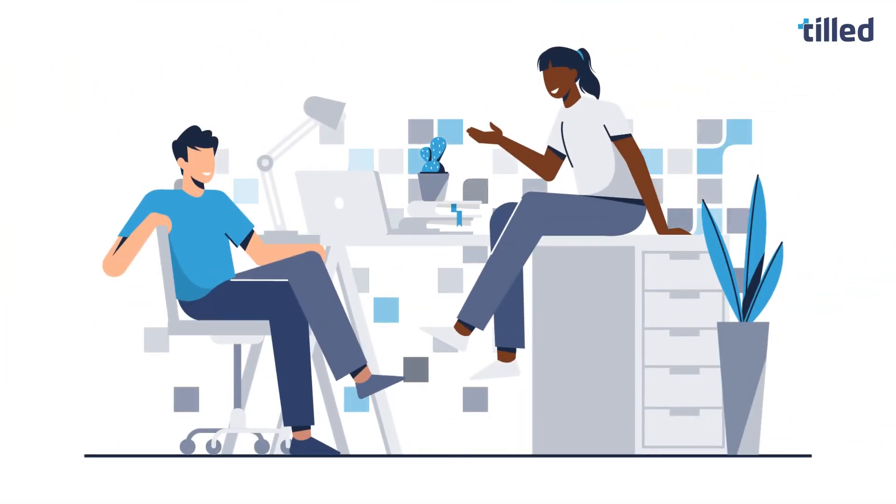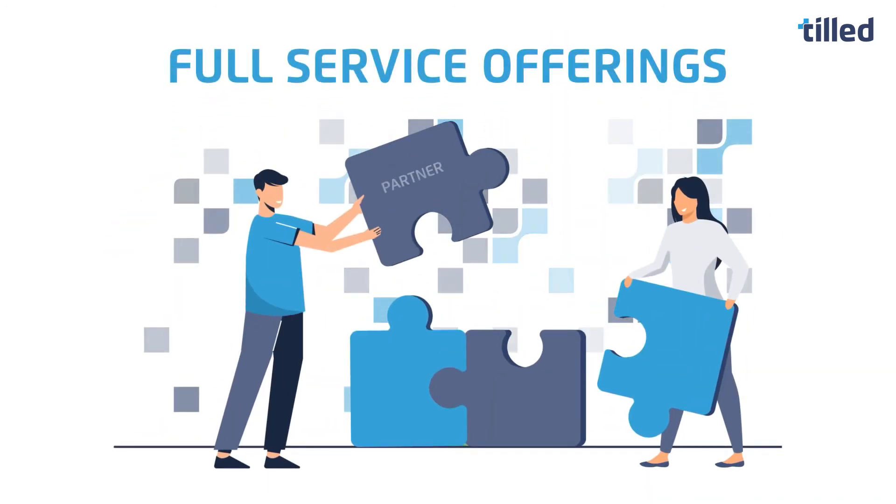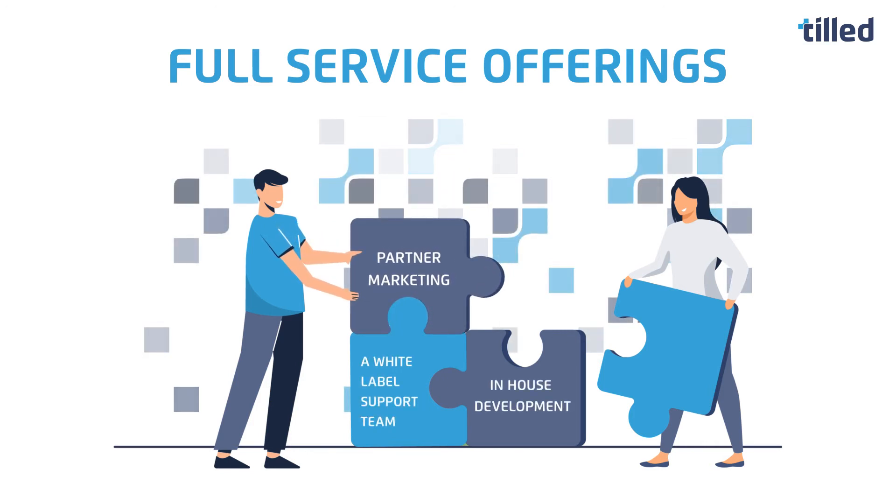The icing on the cake? On top of our payment solution, we act as a true payments partner through services such as partner marketing, a white label support team, in-house development, educational content, and much more.